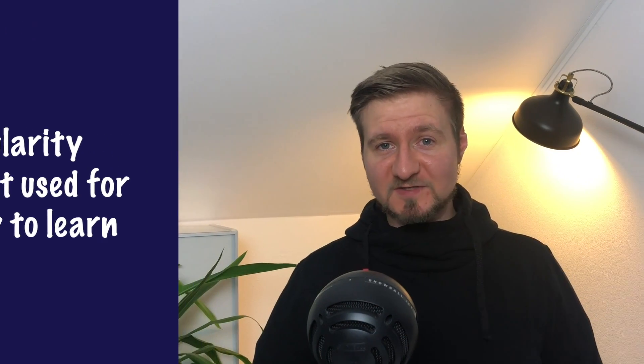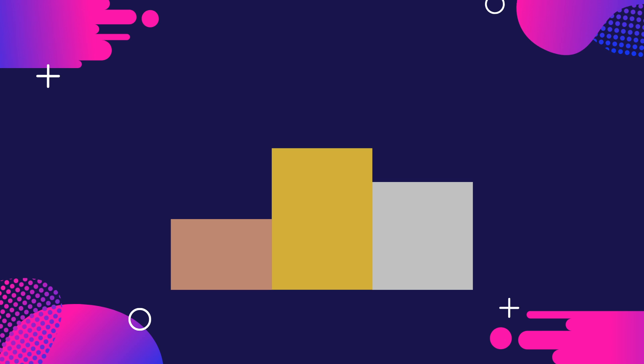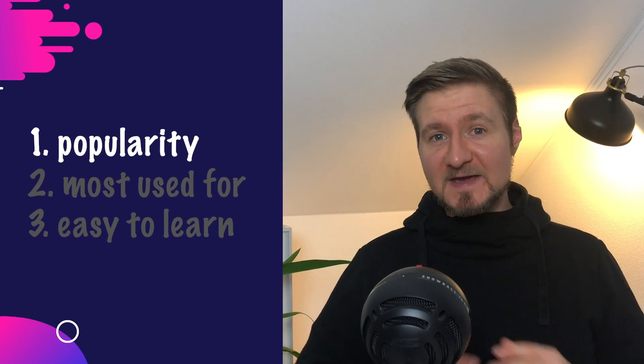I guess you're very eager to know my top three picks, so without further ado let's get into it. Starting out in third place: Java. Java is a compiled, feature-rich, object-oriented programming language.